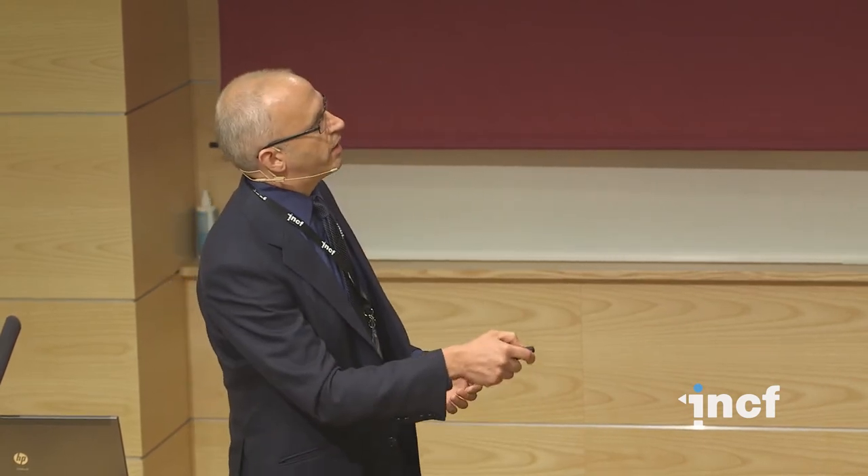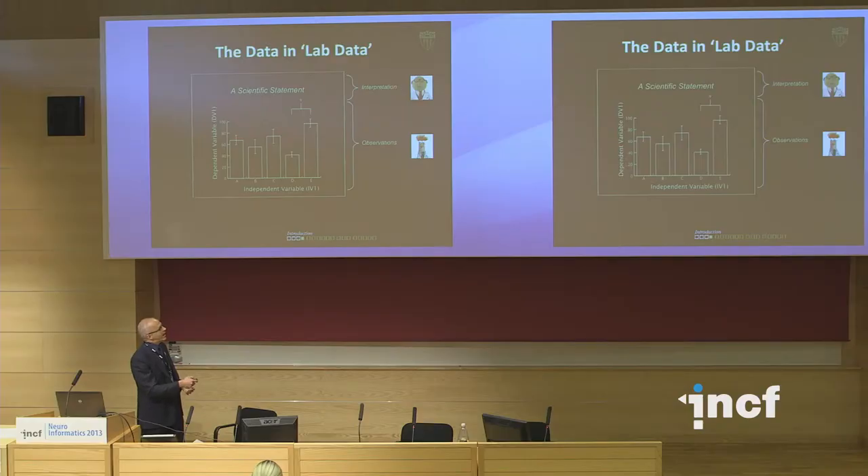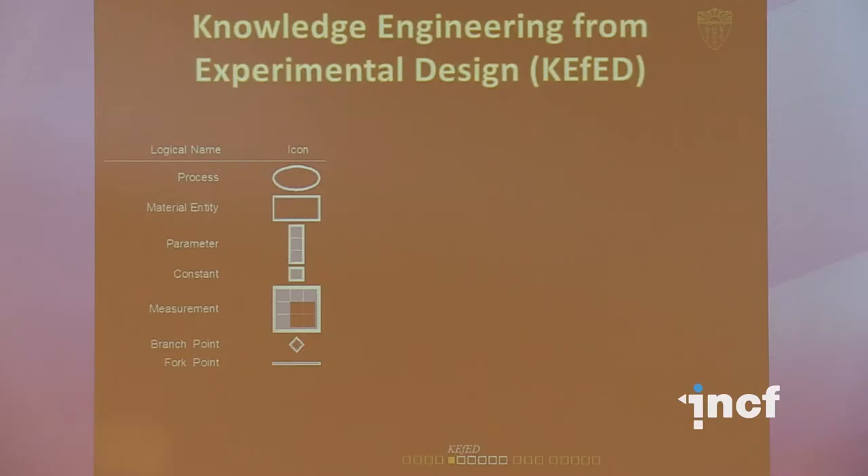We have a system called Knowledge Engineering from Experimental Design, or KFED — the name was deliberately chosen to allude to Kevin Federline because it's funny and memorable. It's very simple: you have various different elements as part of your model, and then you draw out a scientific protocol using those elements. I've presented this to students at USC and asked if they could do this, and most of them raised their hands and said yes.